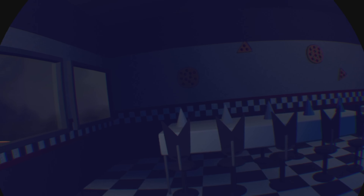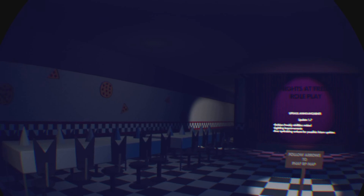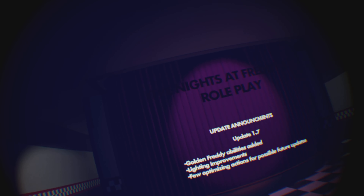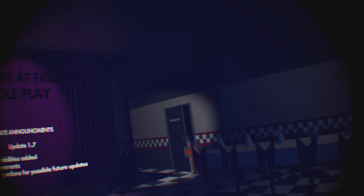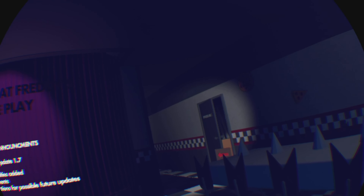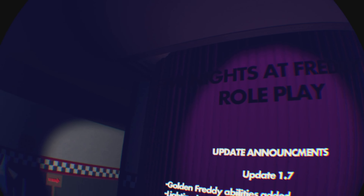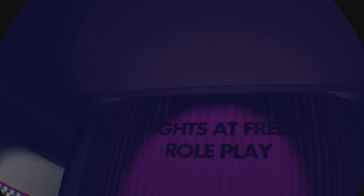Hello everybody and welcome to FNAF in Rec Room! I just wanted to check out this FNAF Rec Room game. It's for roleplay, and I think Rec Room doesn't have too many complicated FNAF games — they're mostly roleplay ones because you have to dress up and stuff. I'm on a private server so I just really wanted to check it out.